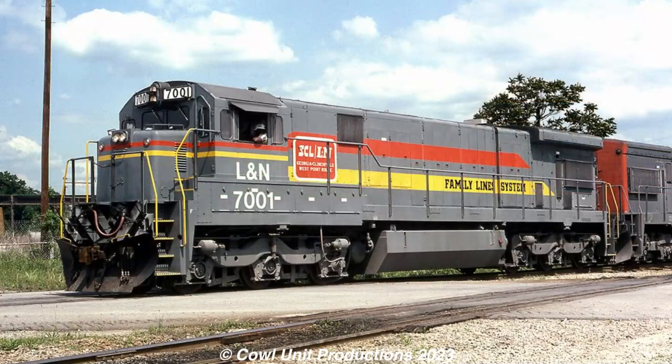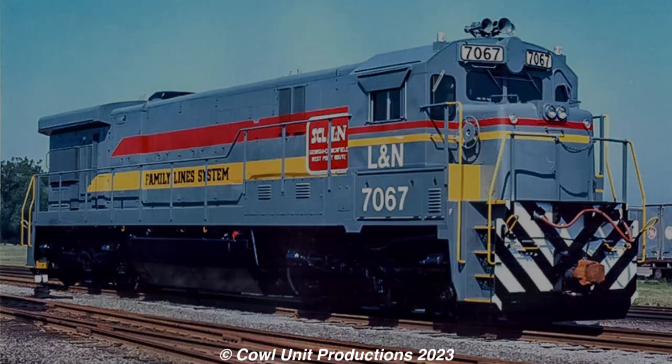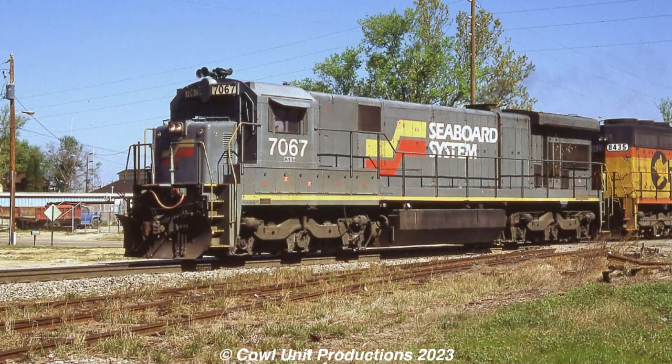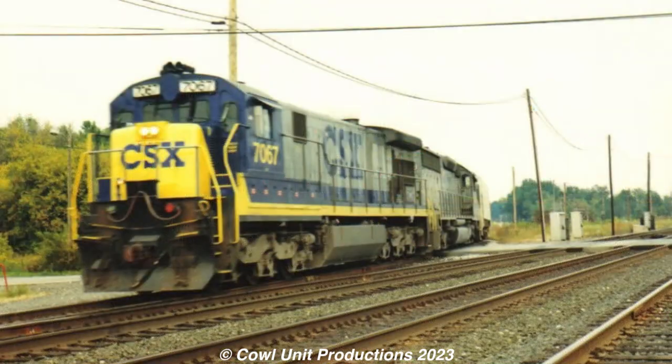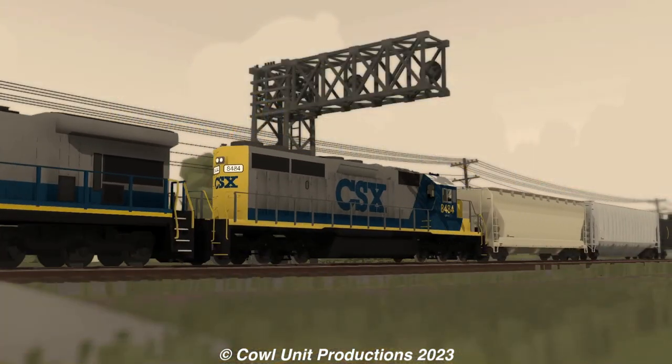The Louisville and Nashville would be one of these customers, purchasing 44 C30-7s under the Family Lines system. The unit of focus is number 7067, being built in August 1980 in one of the batches built in the new decade. Following the usual pattern, 7067 would have a regular normal life in service, would be absorbed into the Seaboard System, then absorbed by CSX. Continuing into the 1990s, 7067 would be repainted into the YN2 paint scheme and continued on in regular service.